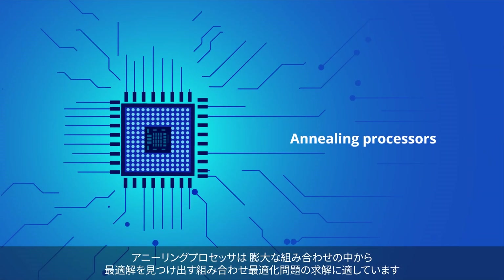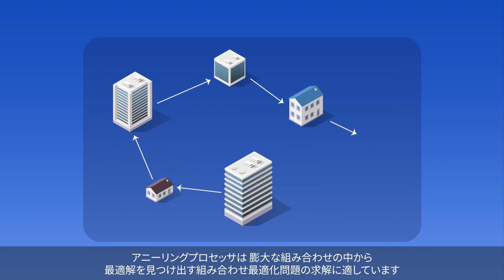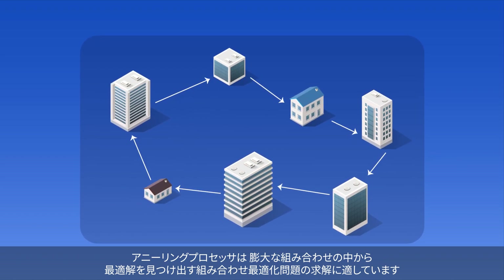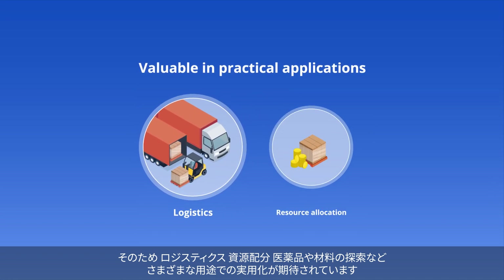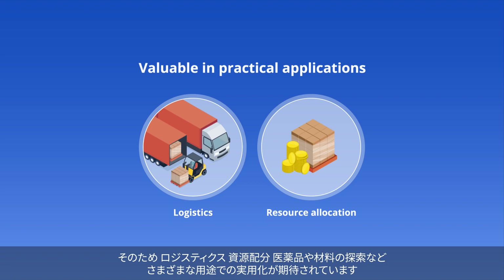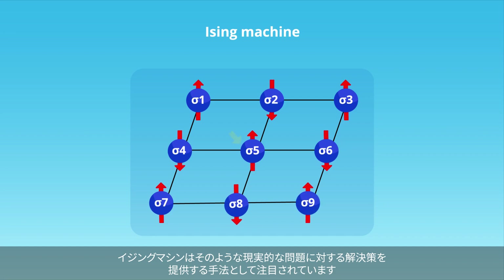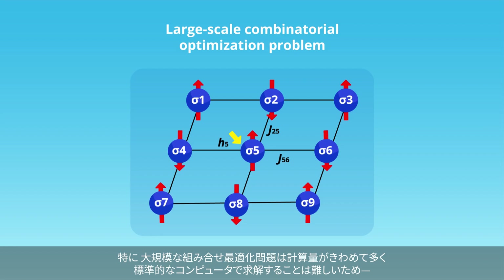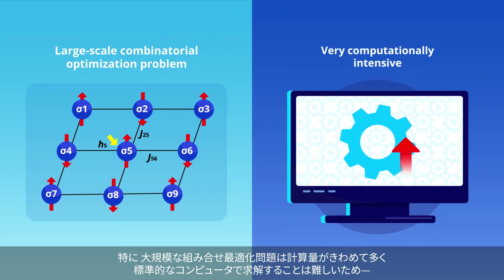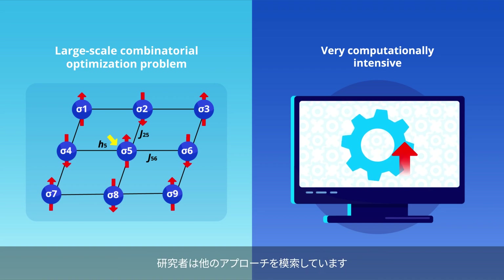Annealing processors are specifically engineered to tackle combinatorial optimization problems, which involve finding an optimal solution from a finite set of possibilities. This makes them valuable in practical applications related to logistics, resource allocation, and the discovery of drugs and materials. Notably, large-scale combinatorial optimization problems are very computationally intensive to solve using standard computers, making researchers turn to other approaches.